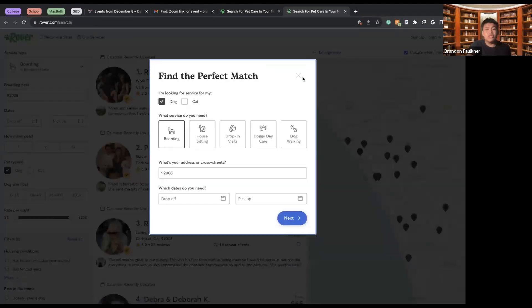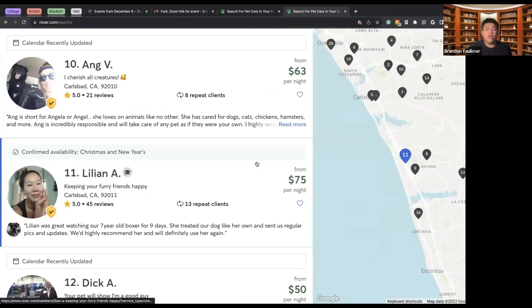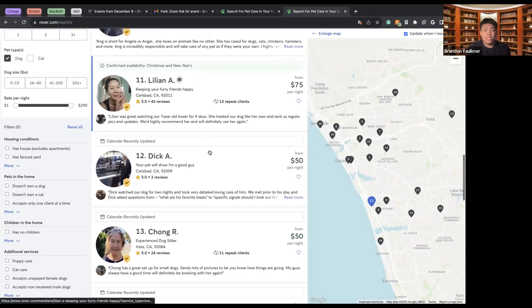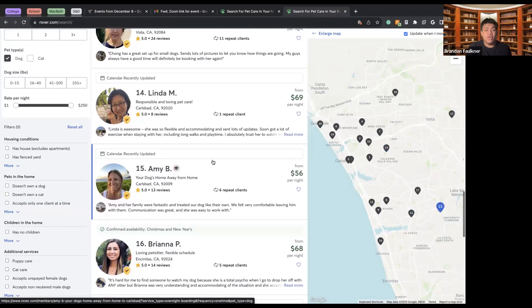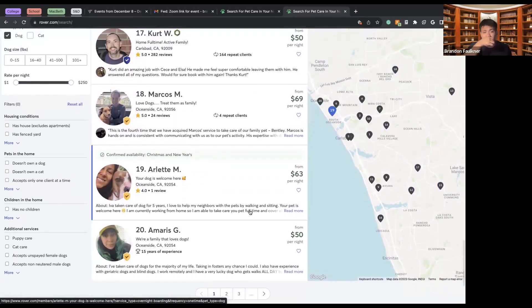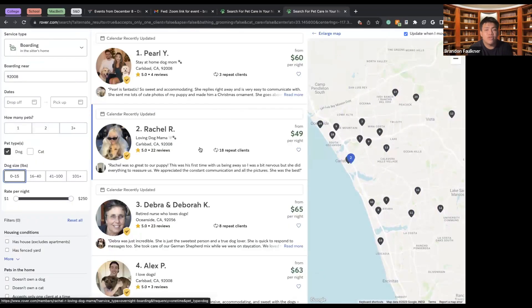You can also search through different types of sitters on a map. Here are the sitters in my area — I can see all the people around me who are able to take care of my animal, see their reviews, confirm who they are, and check that they're adequate enough to care for my pet. Their experience is super important, and you can also create filters.